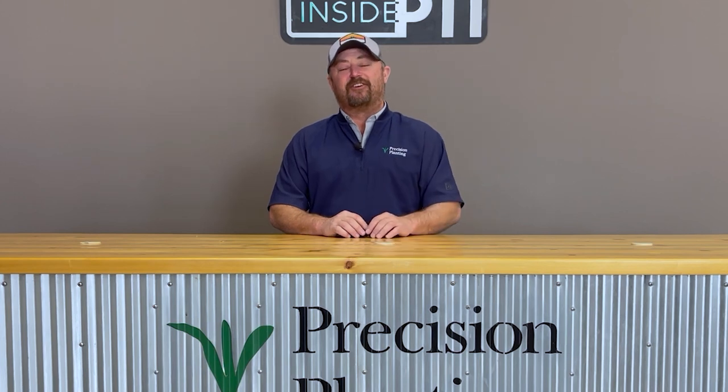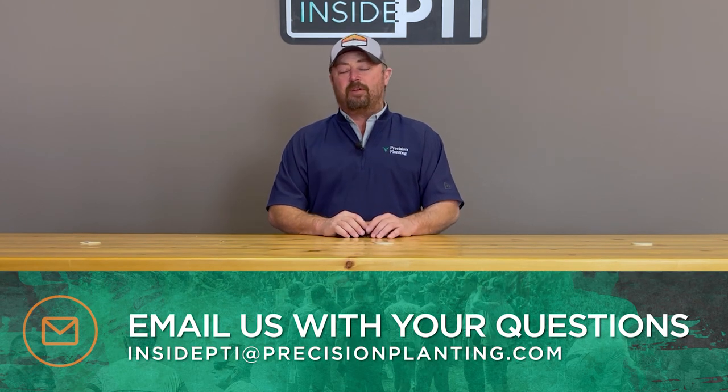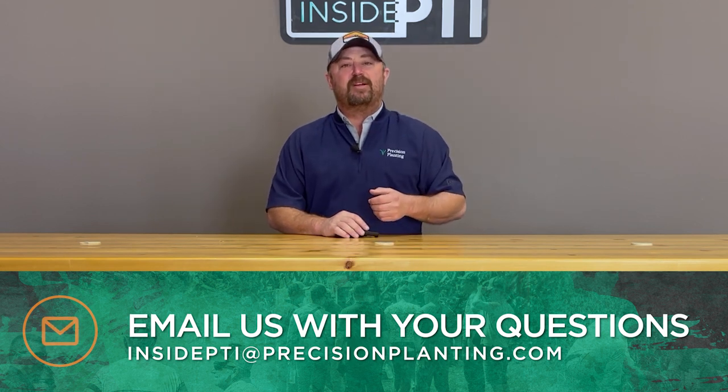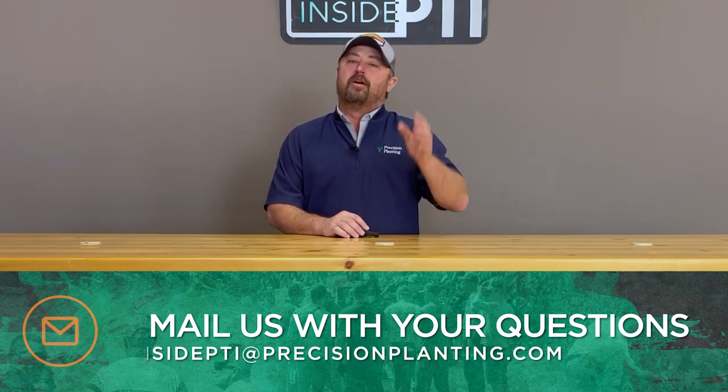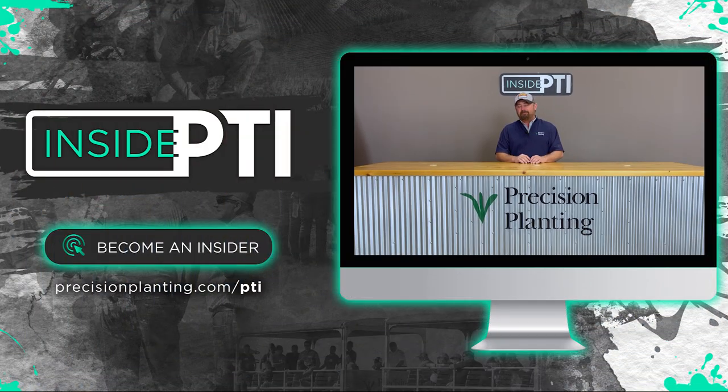Well, that's all the time we have for today's episode of Inside PTI. If you have any questions about anything we've talked about here today, shoot me an email at insidepti@precisionplanning.com or stop by and talk to your local Precision Planning premier dealer — they'd love to talk to you about this as well. We'll see you on the next episode of Inside PTI. Thanks so much for watching.